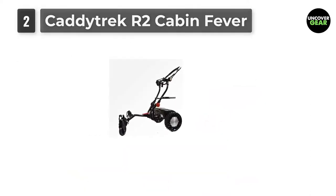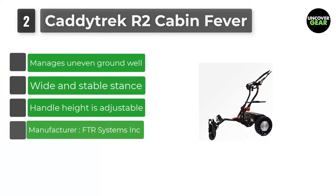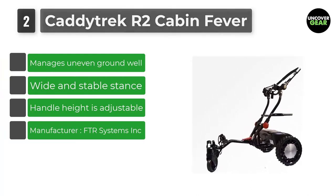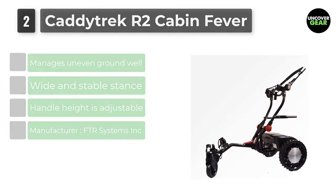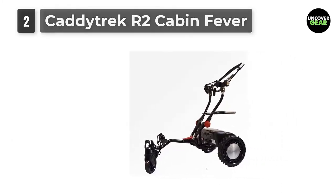Number 2: CaddyTrek R2 Cabin Fever. The CaddyTrek is an electric golf pushcart that carries your bag so you don't have to. The CaddyTrek allows golfers to walk hands-free, allowing players to enjoy the game of golf without the burden of carrying a bag.